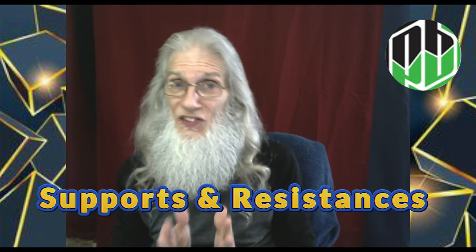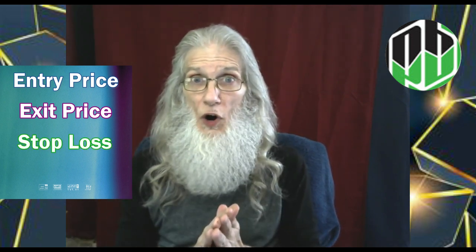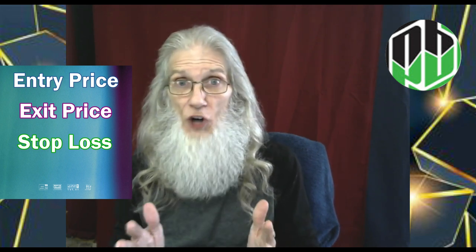These supports and resistances — S&Rs — give us all the information, all the numbers we're looking for in our trade. You will get a price for your entry, a price for your exit. You will get a price for your stop loss, and you'll know exactly how much money you're going to gain or lose if the trade goes sour. So now you know your risk and reward ratio. Now we've got a plan. And you get all that information from those simple horizontal lines on our chart. So what we're going to do is go draw some up on the charts. Let's jump into it.